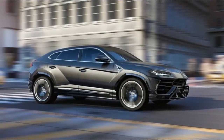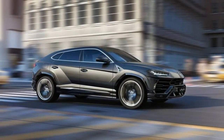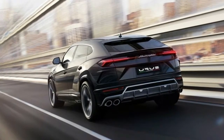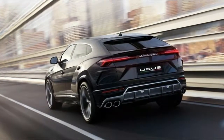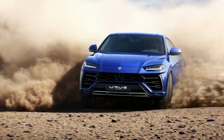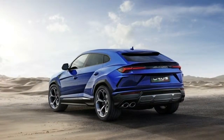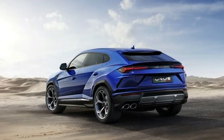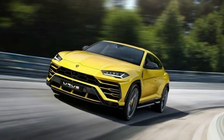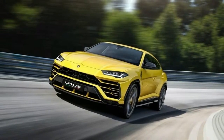We can't imagine many owners taking the Urus off-road, but Lamborghini cites the low-down torque of the turbocharged V8 as an off-pavement benefit. In addition to the expected modes of Strada, Sport, Corsa, and Neve — a typically Italian stand-in for snow — there are Terra (off-road) and Sabbia (sand) modes. Four-wheel steering is likely to come in handy no matter what kind of terrain you're traveling.